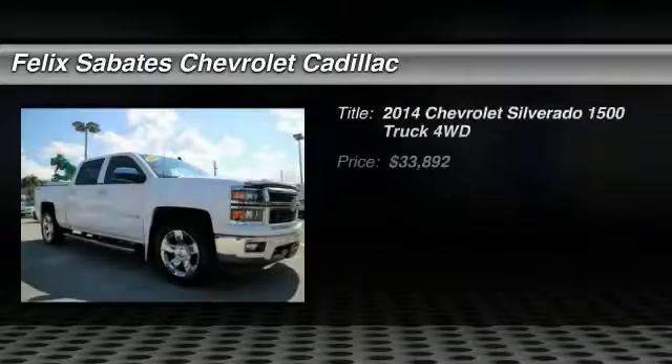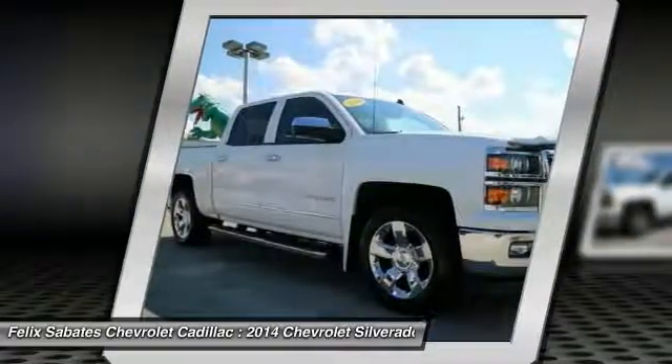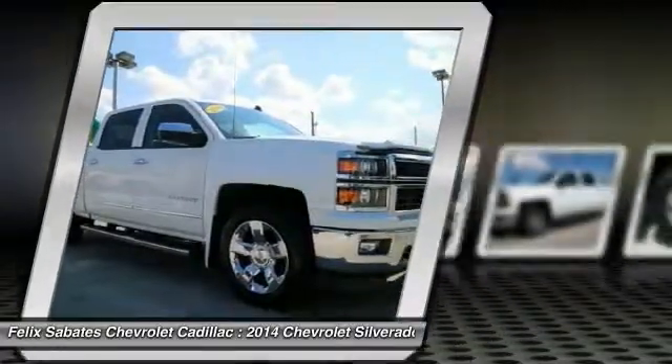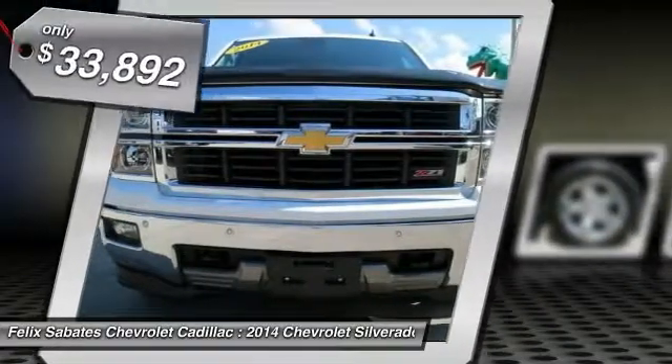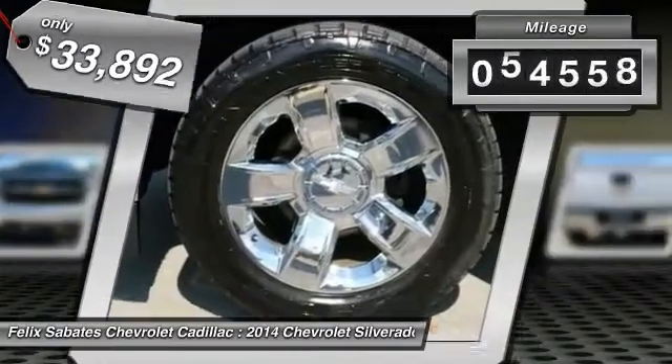We are pleased to show you the 2014 Silverado 1500. The Chevy Silverado 1500 has the lowest cost of ownership of any full-size pickup and is priced below $35,000. This vehicle has less than 65,000 miles.